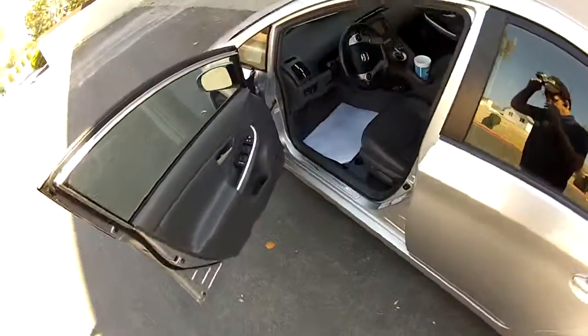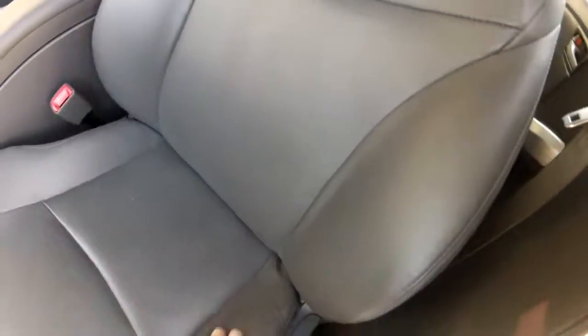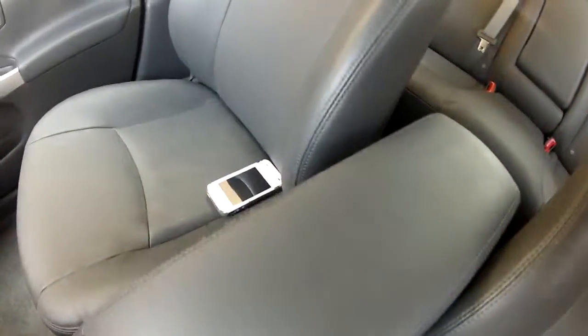The leather is in excellent condition. It's got power lumbar. Look at the driver's seat — excellent condition. The driver's seat looks like it only maybe has about 10-15 thousand miles on it. It's in really good shape.